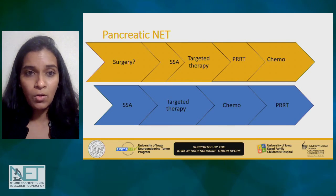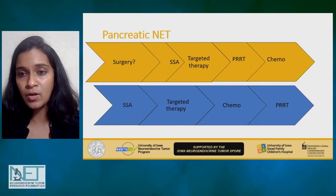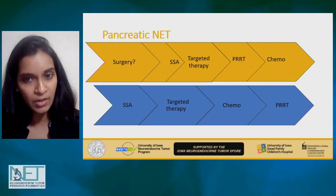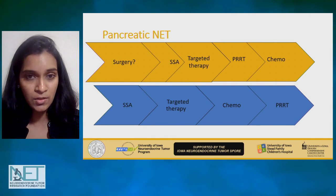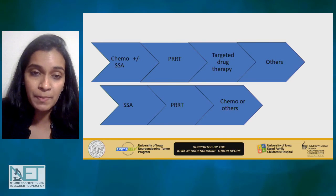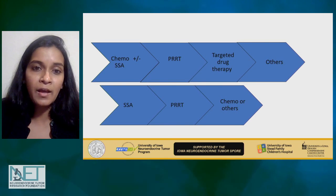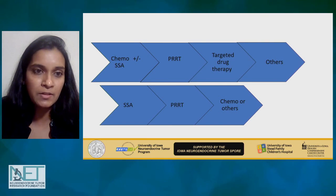It is also possible to reverse this order — go to chemotherapy followed by PRRT, which is what was probably done in the past when PRRT was not available. The reverse sequence may also be an option to think about. In a patient with a lot of disease burden who is very symptomatic, I would probably still choose chemotherapy first for a pancreatic neuroendocrine tumor, because the response rates are the highest at this point — up to 50 to 70% with capecitabine plus temozolomide.